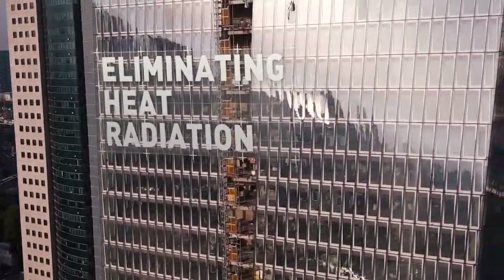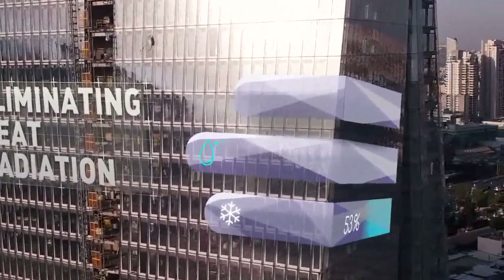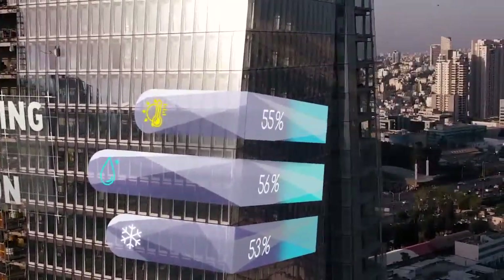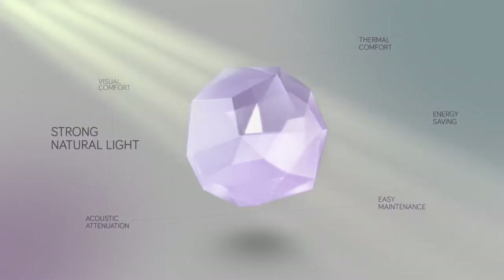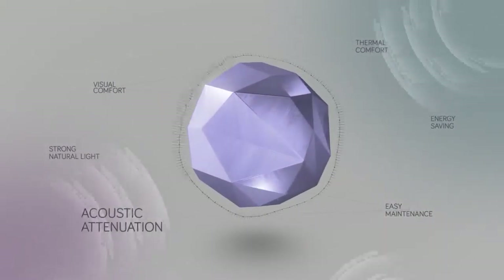By eliminating heat radiation into the building, ALC 10,000 can save upwards of 50% on your electricity bills. The system transmits strong natural light and provides visual and thermal comfort, and enhances acoustic attenuation.